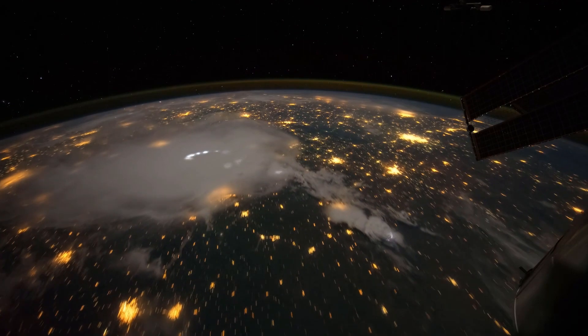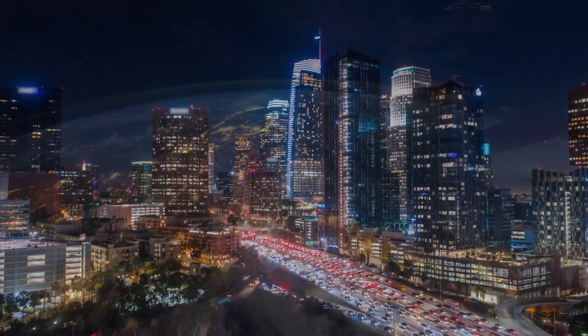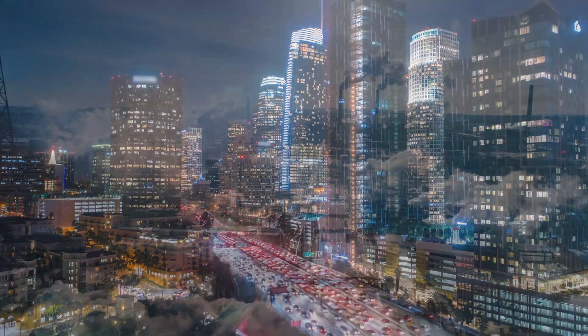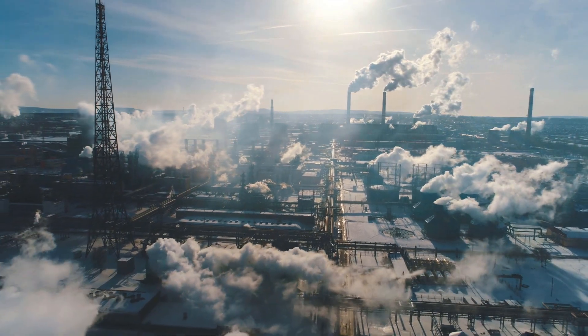The clock is ticking to slow climate change. But as cities grow and living standards rise, it's forecast the world will consume twice as much energy by 2050. Reducing emissions to zero by then is ambitious.